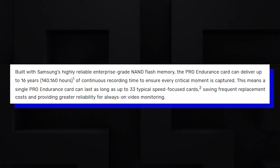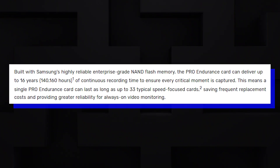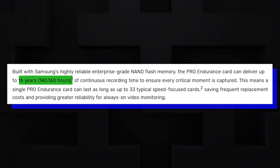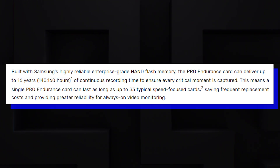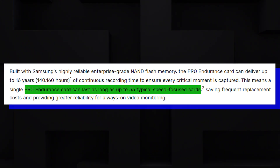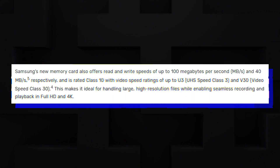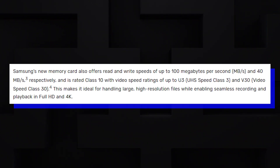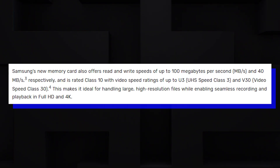According to the official statement, the microSD card can record non-stop for 16 years. The Samsung Pro Endurance is built with in-house NAND flash memory and can last as long as 33 typical speed-focused cards, which are the EVO Plus series. Reading speeds are up to 100 MBps, while writing is up to 40 MBps, depending on the capacity.